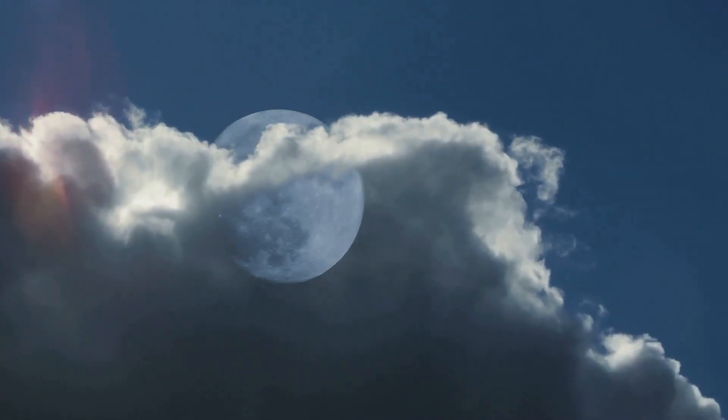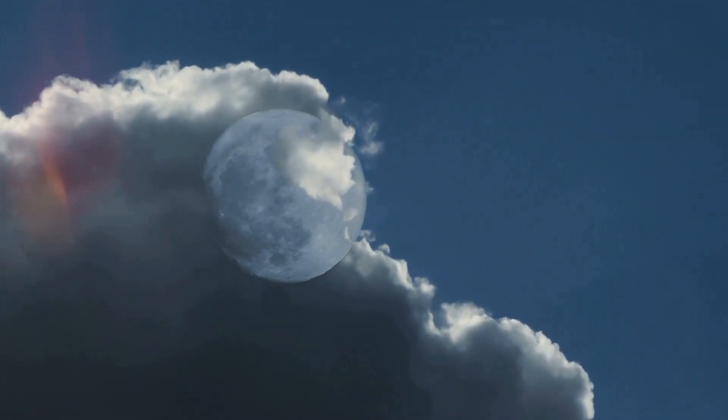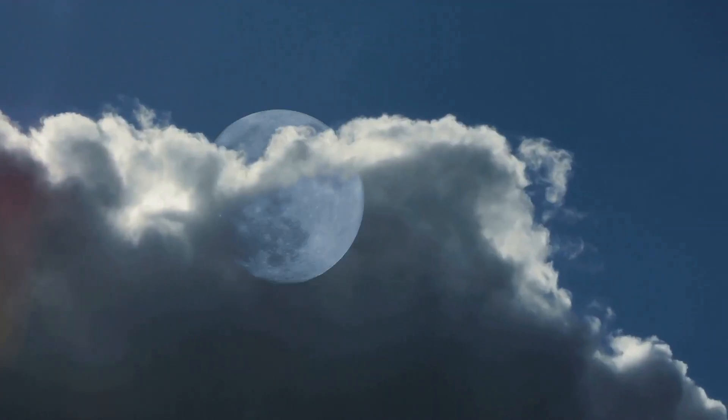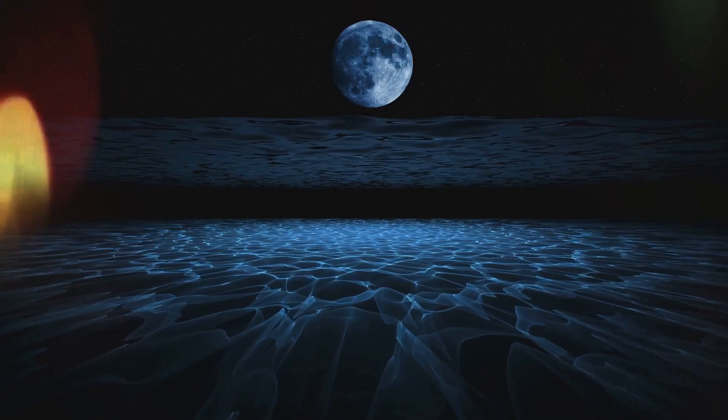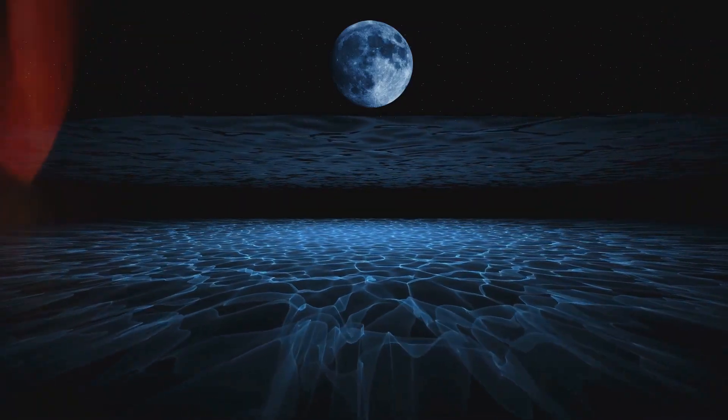Other nights, it hides behind clouds, playing peekaboo, but it's always there, watching over us. The moon's light dances on ponds and trees, turning the night into a peaceful wonderland.